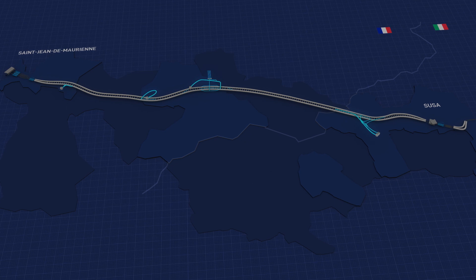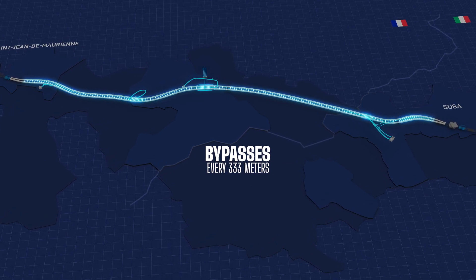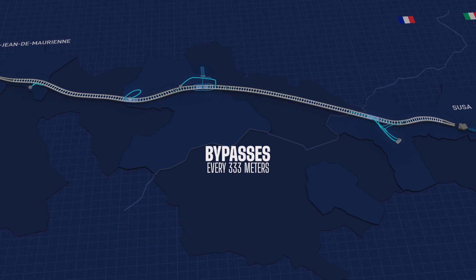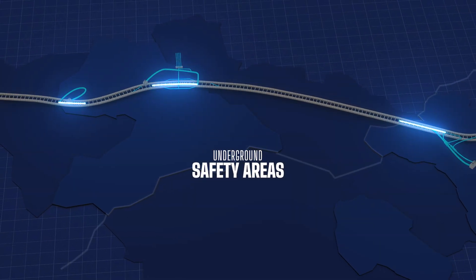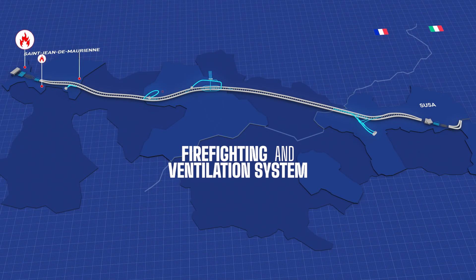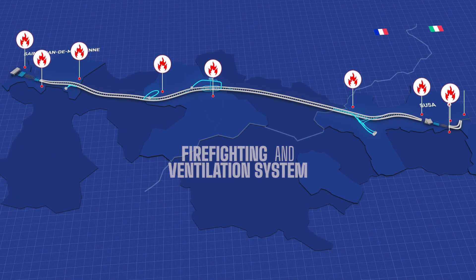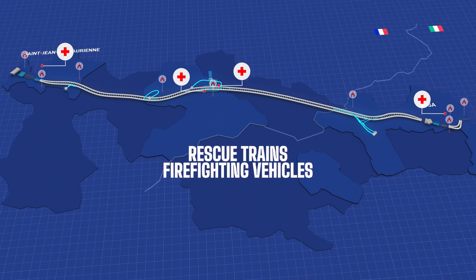Two independent tunnels connected by 180 bypasses. Three underground safety areas to rescue passengers. A firefighting and ventilation system along the entire tunnel. Rescue trains and firefighting vehicles ready to respond 24 hours a day.